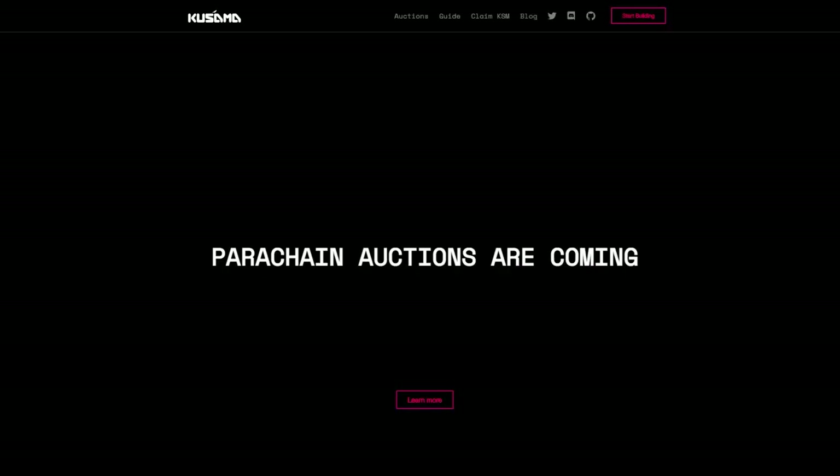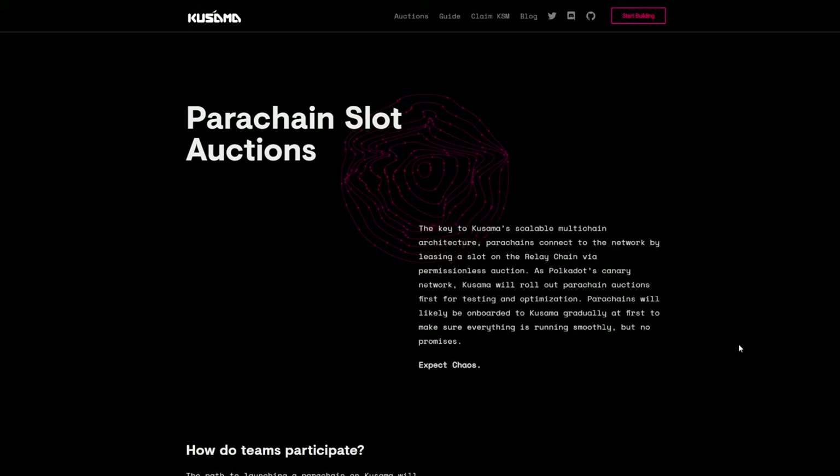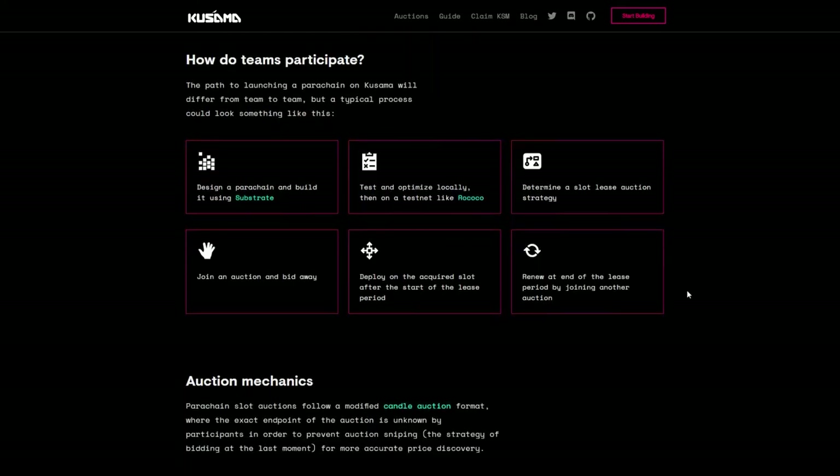One important milestone for the project is the collaboration with Kusama. Kusama is a live network with real economic incentives and will help create the ground for parachains, letting the community observe how the network acts and run new tests on it. Kusama was created to allow taking risks, serving as a canary network — basically a cousin network for Polkadot. Kusama's governance will begin by enabling parachain functionality through a runtime upgrade.